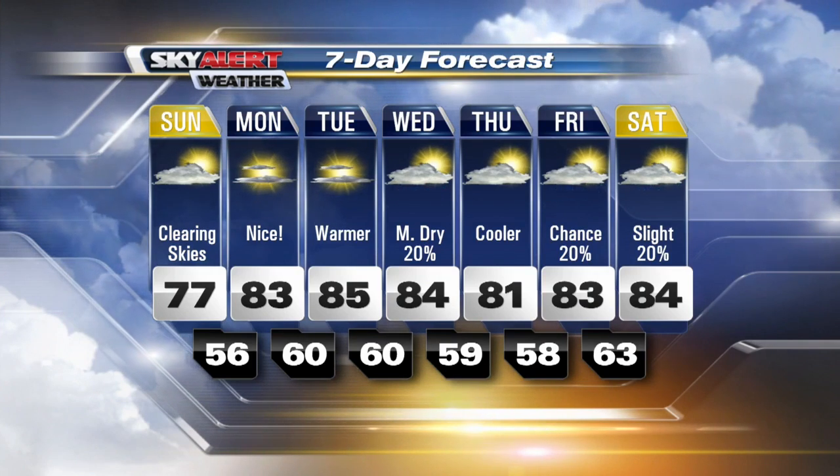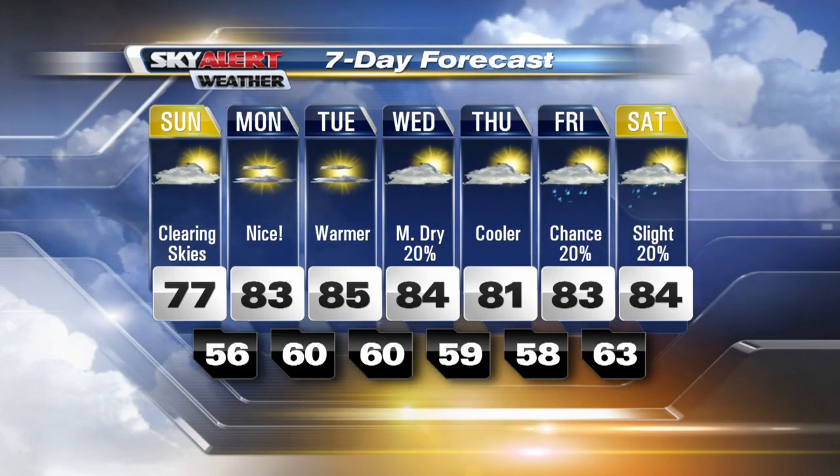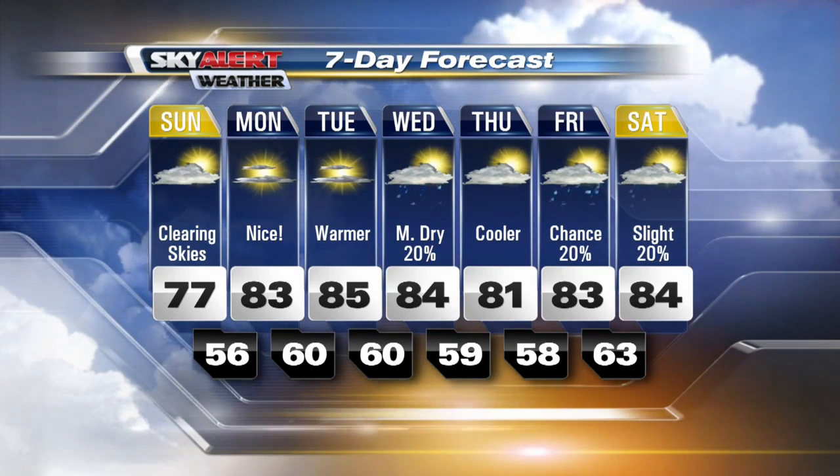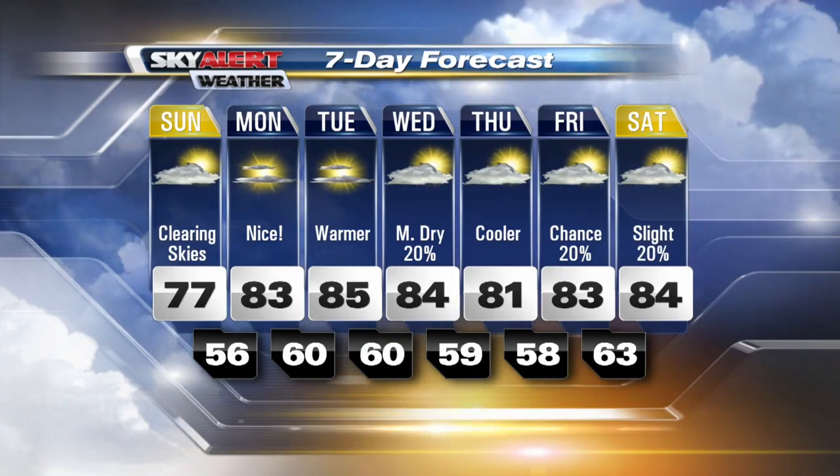Even Wednesday looks mostly dry. We do have a cold front moving through on Wednesday, but our air is so dry right now that I don't think it's going to be able to produce much rain. It is going to cool our temperatures off just a little bit for the second half of the work week though. That sounds good — can't complain with sunshine and a little bit of cool! This forecast looks fantastic. Sounds good, thank you.